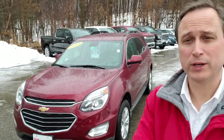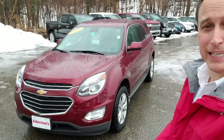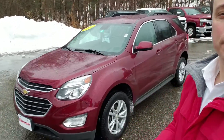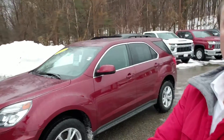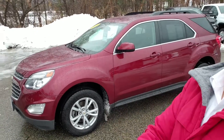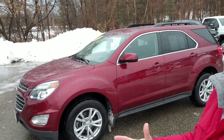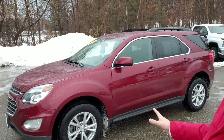I want to thank you for your request for information on our 2017 Chevrolet Equinox. This is the LT, it's all-wheel drive and it's certified — I'll talk about that in just a minute. Nice choice, and this is a really nicely equipped version, kind of an ideal set of equipment on this particular vehicle.